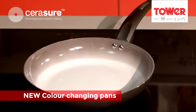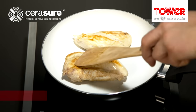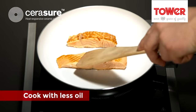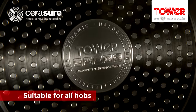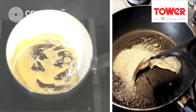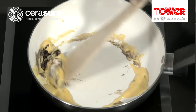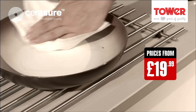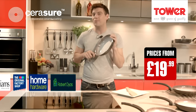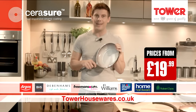Pans that actually change colour when they're hot enough to cook on — it might sound like the future, but thanks to Tower, the Sarah Shaw is a revolutionary new set of pans that change colour and are brilliantly non-stick. Check out this cheese — whole pan stuck on them. But the new Sarah Shaw pan, it slides right off, and it's easy to just wipe clean. Available in-store from just £19.99. Discover more at towerhousewares.co.uk.